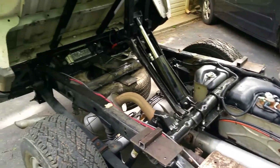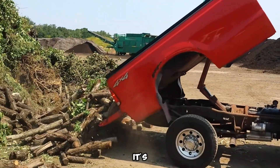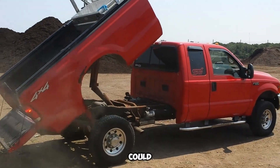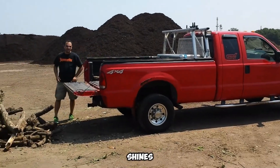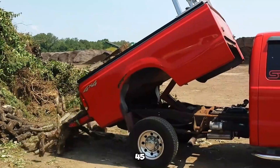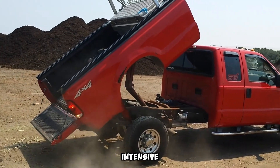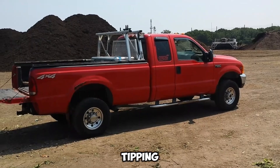In a world where over 6 million pickup trucks were sold just last year, it's clear that people value power and versatility. For just $1,700, you get a system that lifts your truck bed to a 45-degree tilt in just 10 seconds, making unloading faster, easier, and far less labor-intensive. The hydraulic lift mechanism is capable of tipping up to 2 tons of material smoothly and safely.